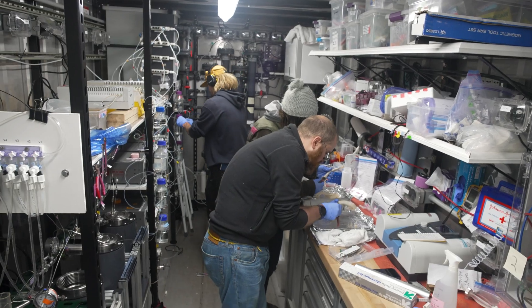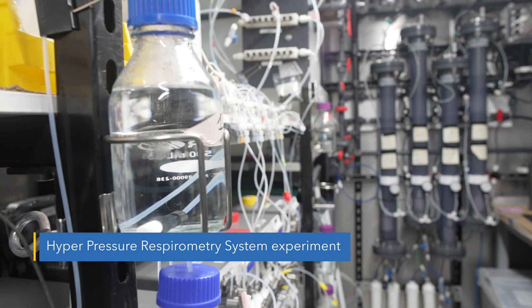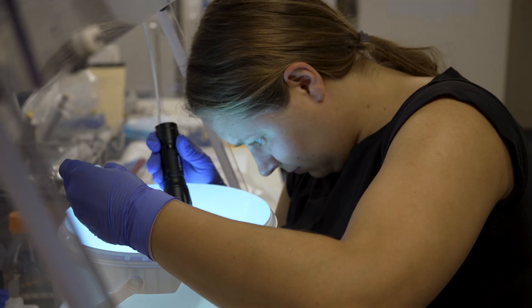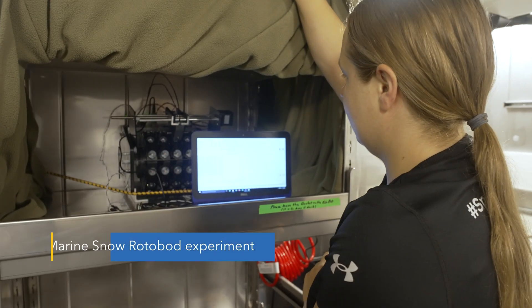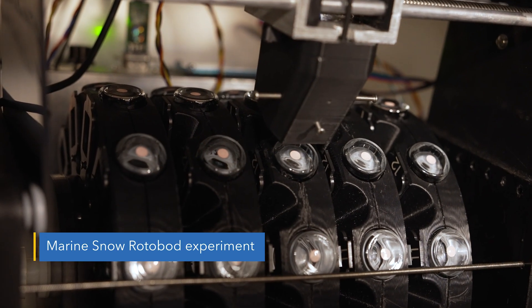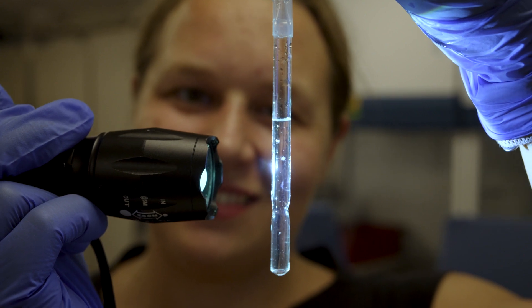The respirometer that the Gerges lab is using is really incredible — they're able to measure the input and output of dissolved gases. Clarissa looks at marine snow, so she designed and 3D-printed these cassettes to rotate and keep marine particles in suspension, and I just think it's the coolest thing.